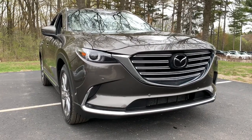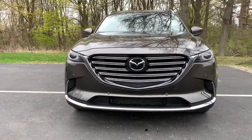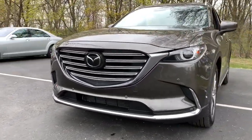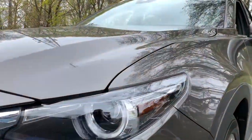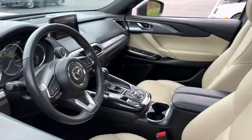Can you see yourself in the 2018 Mazda CX-9? This vehicle is an outstanding buy with fewer than 45,000 miles on the odometer. Here's a talented family hauler designed for driving enthusiasts, the CX-9.